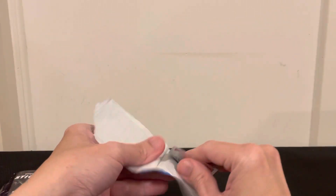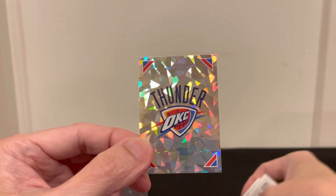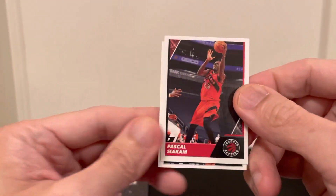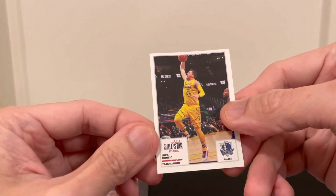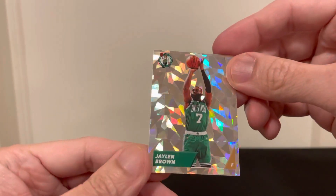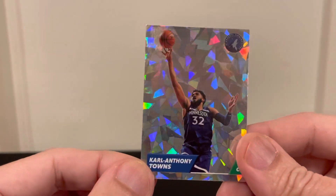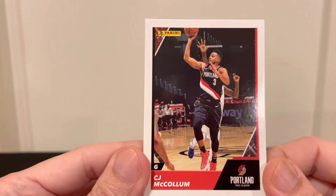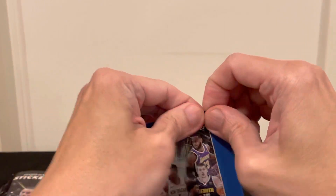From the first pack, we have an OKC Thunder sticker, then Pascal Siakam, Luka all-star, Jaylen Brown, look at the Crackle finish, and Carl Anthony Towns. And our card would be CJ McCollum. Nice looking stickies — let's work on the next pack.